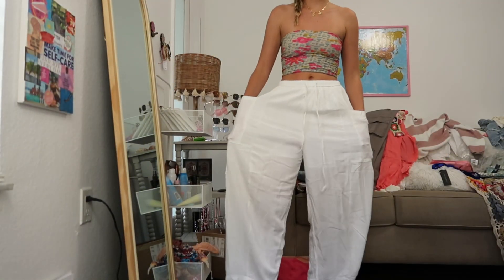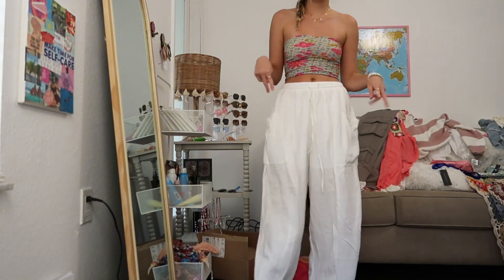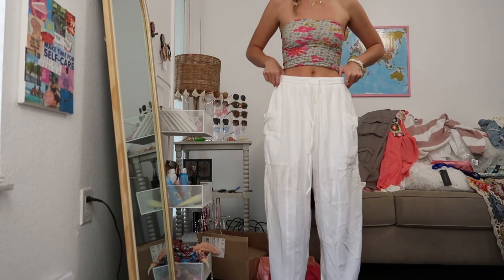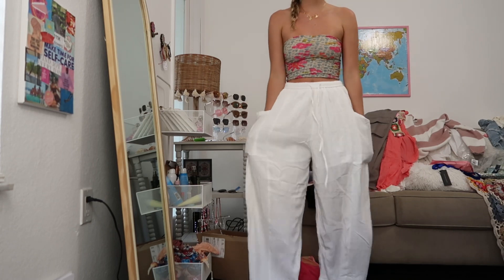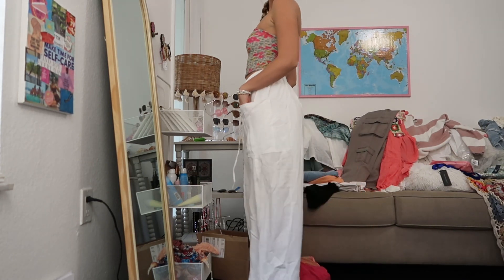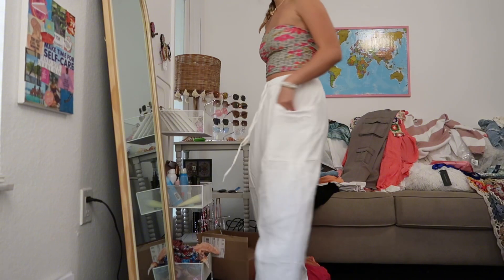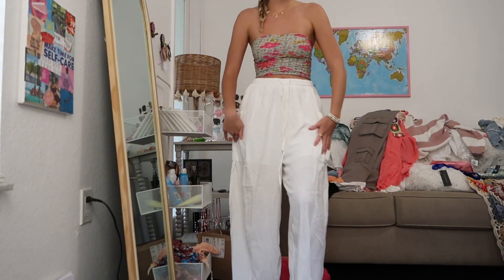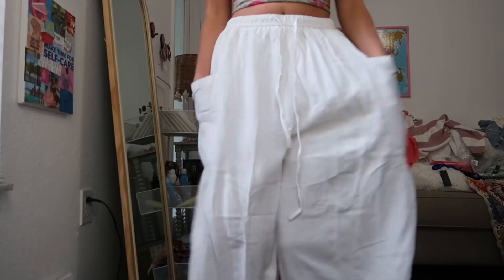Next I want to show you these pants I also found on Amazon — they're like the Free People dupe because I had the Free People pants and I accidentally shrunk them and didn't want to pay for them again. These fit really well, they're not see-through or anything. They are a little wrinkled but I kind of feel like they give that wrinkled look intentionally. I'm going to show you one more outfit or try on one more outfit and then show you everything else I'm packing. This outfit is very basic — it's from American Eagle but it's so comfy.